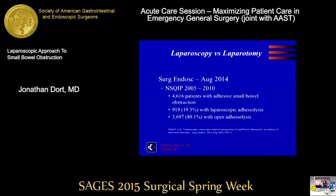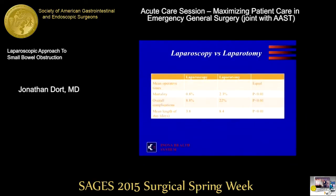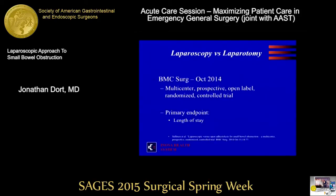A similar study in August of that year looked at 4,600 patients with adhesive small bowel obstruction: 919 had laparoscopic adhesiolysis and 3,600 had open repair — about the same breakdown. Mortality rates were 0.8% versus 2.3%, better for laparoscopy. The overall complication rate was a third in the laparoscopic group, and mean length of stay was half. The conclusion is that there appear to be benefits in this retrospective data, but you have to temper it with the thought that those benefits may be real because those patients were adequately selected for laparoscopic management.